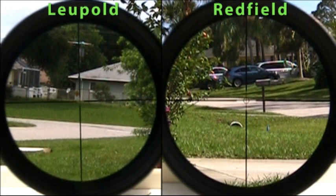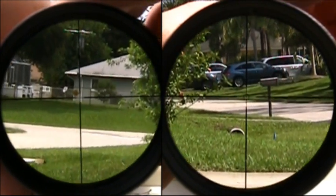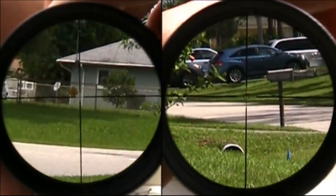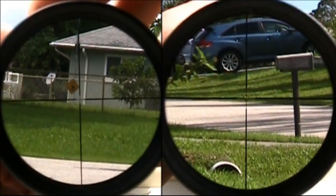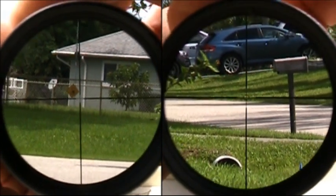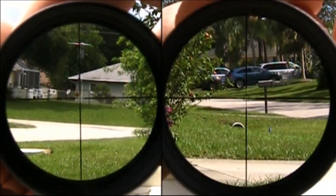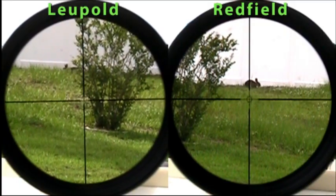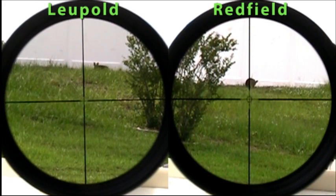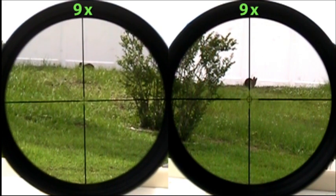We're at three times magnification currently, and I'm going to start off by going straight to nine times, then work my way back down to three. There's nine times magnification. We had a cottontail rabbit in view. Scopes at nine times magnification — the Redfield — to give you a little bit of an idea of perspective and field of view.